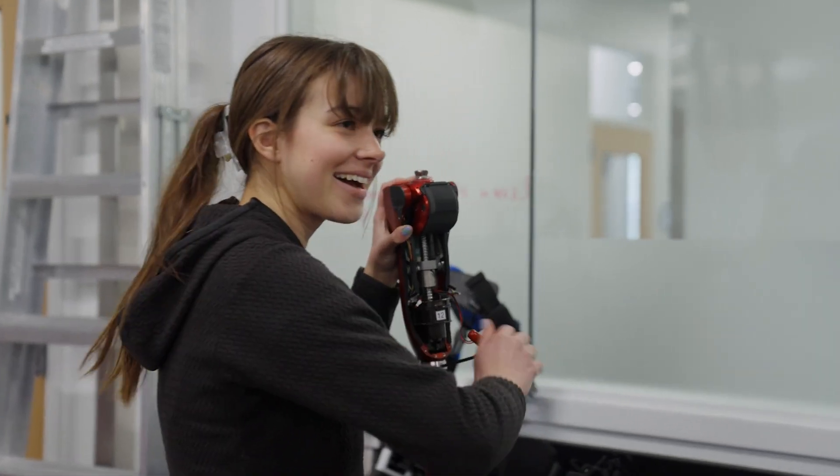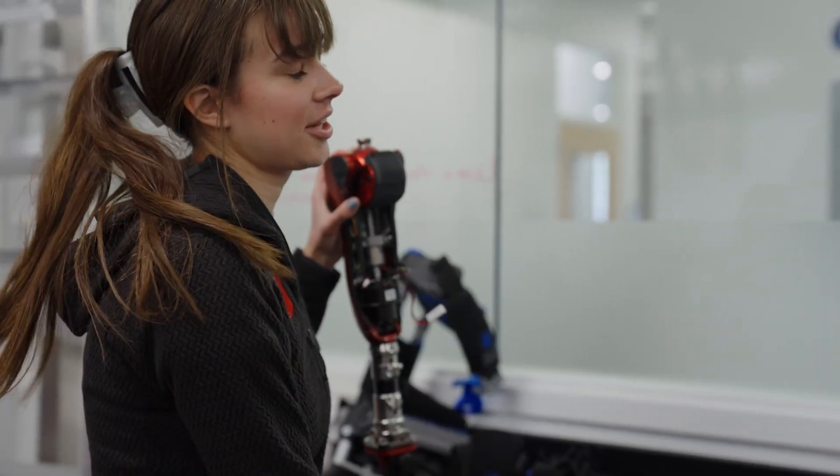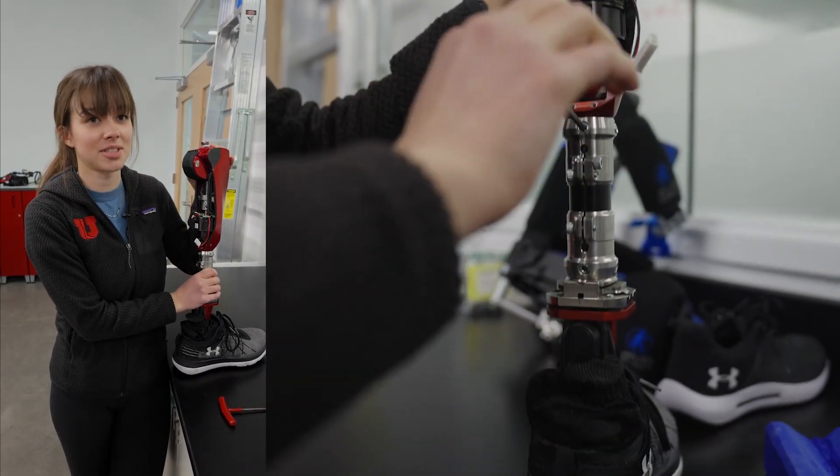Hey Marisa, will you tell me a little bit about what you're working on right now? So I'm just putting together our powered knee prosthesis that's able to provide power to users when they climb up and down stairs, up and down ramps, and also just in walking.